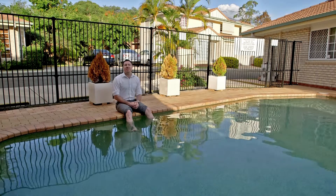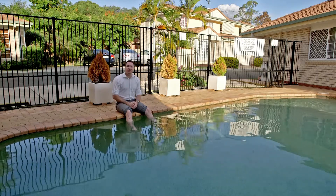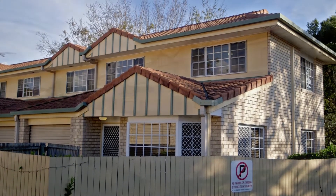With all these fantastic features, it'd be silly not to make this the top of your inspection list. I'm Zach McCarty — look forward to meeting you at the next Open Home.